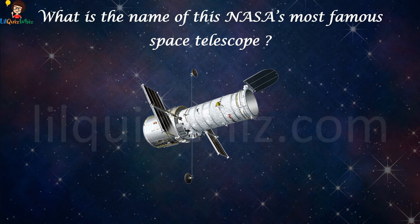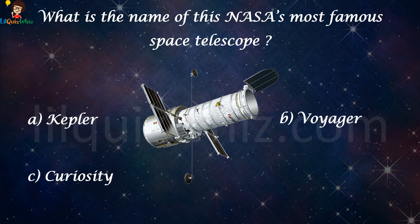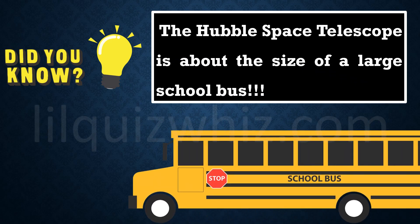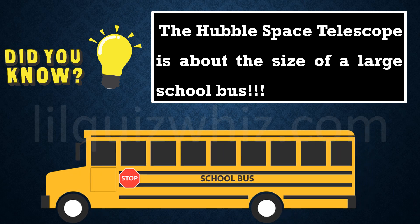What is the name of NASA's most famous space telescope? Is it A) Kepler, B) Voyager, C) Curiosity, or D) Hubble? The answer is C, the Hubble Space Telescope. Did you know the Hubble Space Telescope is about the size of a large school bus?